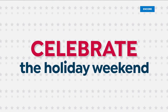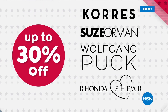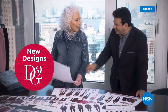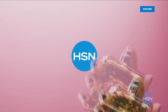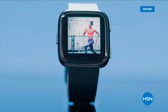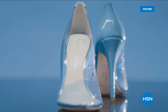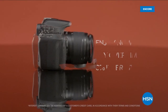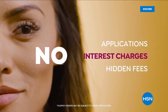Celebrate the holiday weekend with HSN and up to 30% off your favorite brands — special pricing on select Andrew Lessman vitamins and supplements, and new designs from Diane Gilman. Don't miss HSN's President's Day sale.